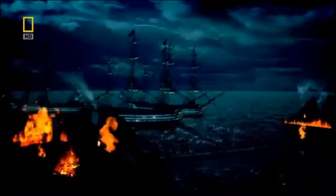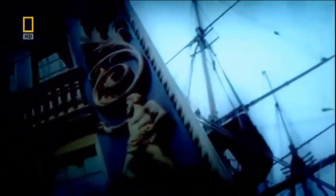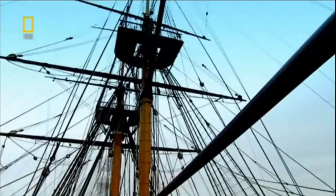At the height of the American War of Independence, the Americans find themselves at a severe disadvantage. Their warships are no match for the might of the British Navy. They hatch a plan that relies on guile rather than brute force.